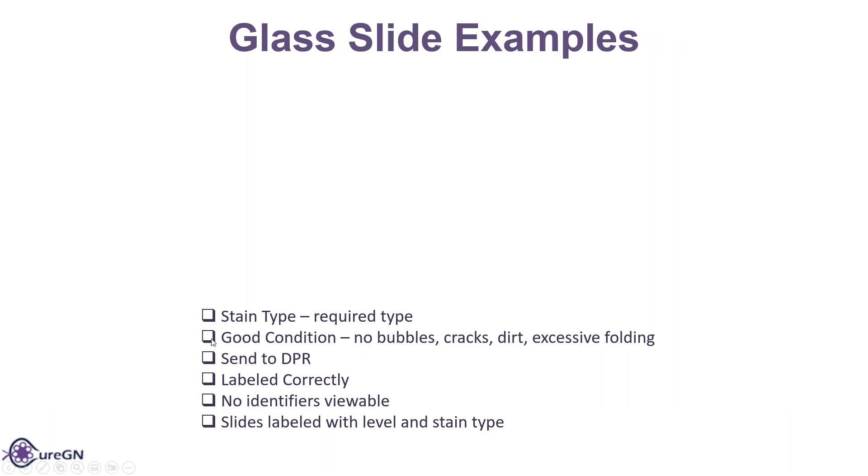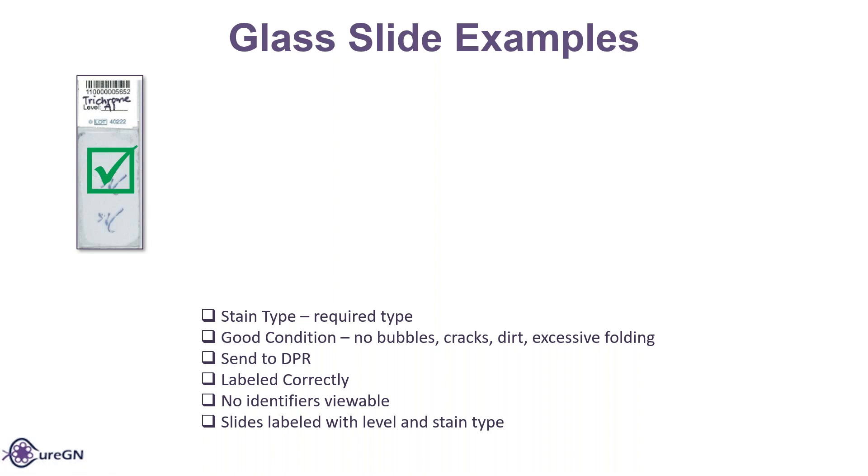Let me go through a few examples of the things you're looking for as you're going through the slides. Here's one: the stain type shows trichrome, which is one of the ones we want. Is it in good condition? No bubbles, cracks, dirt, or excessive folding? It looks good. You can tell the stain — the wider circle around it is from the stain. So that's good to go. Yes, we can send to the DPR. It is labeled correctly, no identifiers are visible, and they have the level A1 and the stain trichrome.